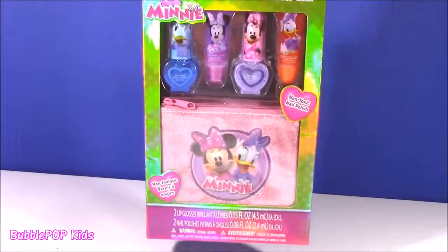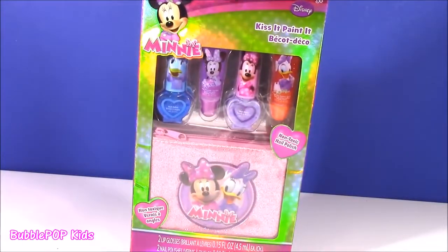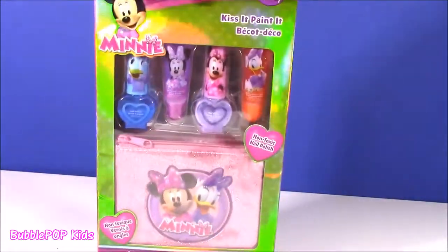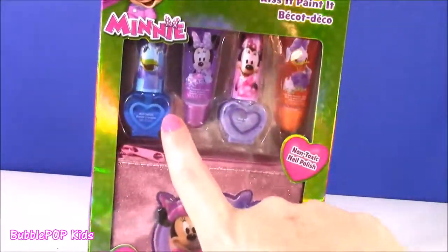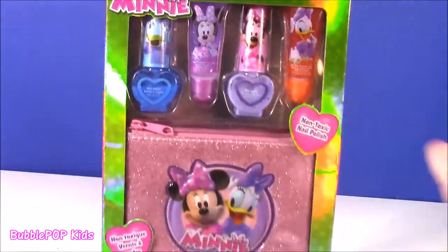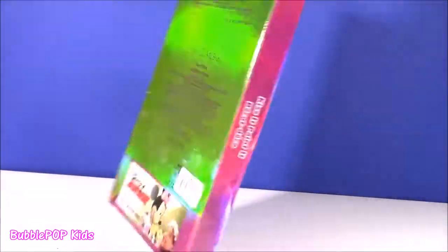This next one — I fell in love with it. I love anything Minnie Mouse, Mickey Mouse, Disney — so cute. It is the Minnie Mouse Kiss It Paint It set. It's got some nail polish, lip gloss, this cute little case, and it has Minnie and Daisy on there. Cannot wait to open it.